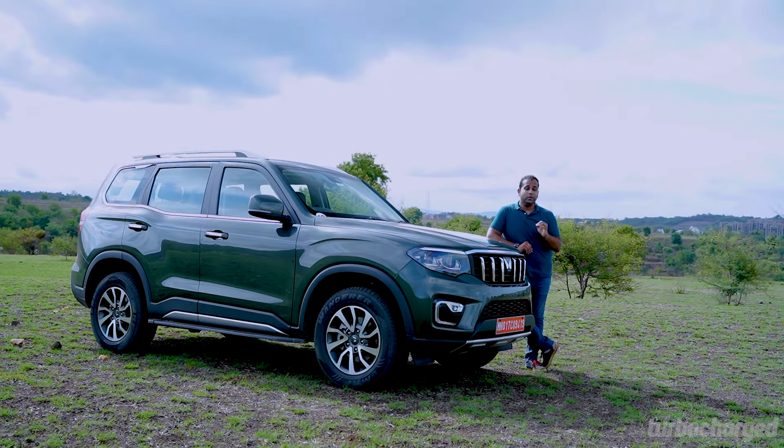We've always known the Scorpio to be a very butch-looking SUV that commands serious road presence, and this new one really takes that game forward. It looks properly butch, is massive in fact, and has a lot of road presence — one that's had a lot of people turn their heads to take a second look.